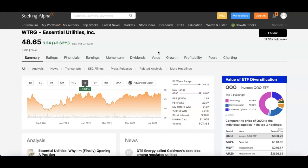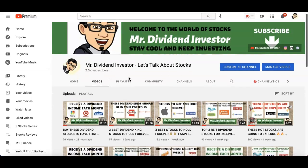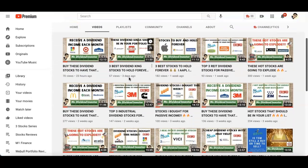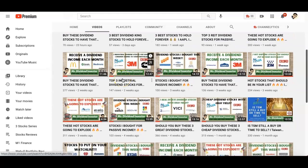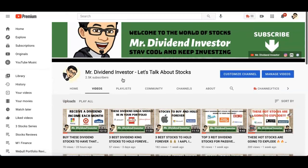Definitely something to consider adding to your portfolio. Thank you so much for watching — hope you liked this video. Please hit that like button; it helps the channel grow. If you haven't subscribed yet, hit that subscribe button and notification bell. Take a look at some of my other videos if you're interested in dividend investing. Please be safe out there, stay cool, keep investing, and I'll catch you guys on the next video. Take care, aloha.